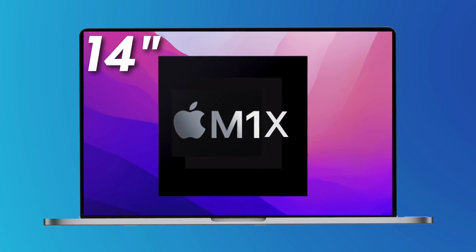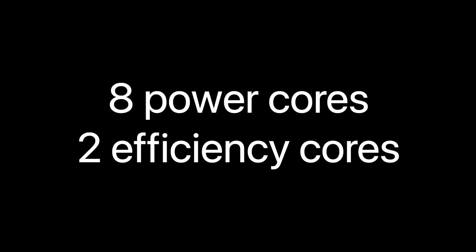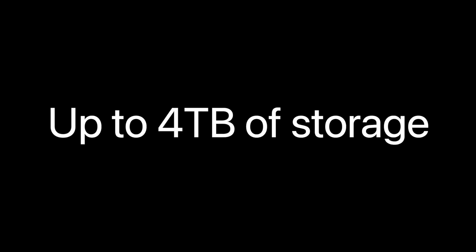Let's begin with the 14-inch MacBook Pro. It's going to get the M1X, which is going to be a 5-nanometer-plus chip, much like the A15, with eight power cores and two efficiency cores. The base 14-inch is going to get 16 gigs of RAM and 512 gigs of storage.